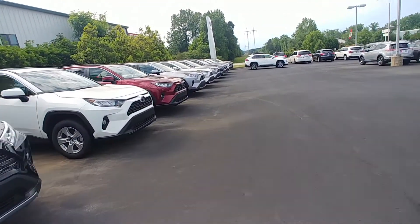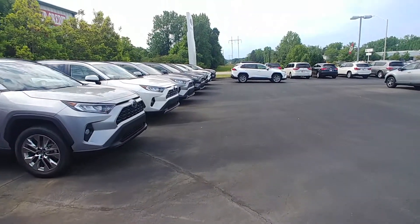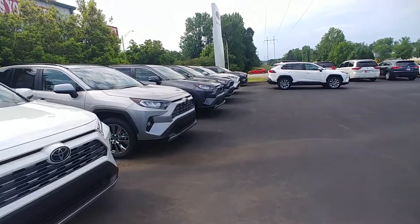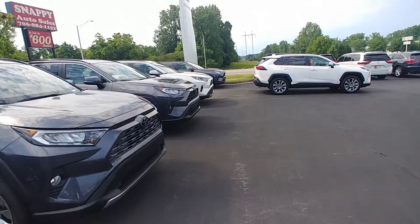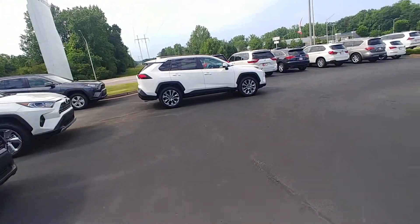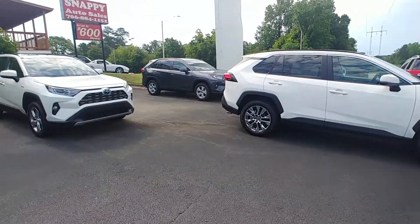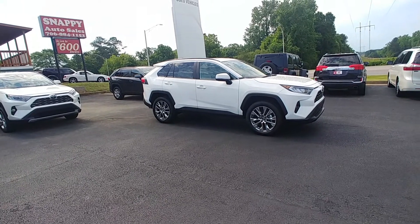Please feel free to give me a call anytime at 706-882-2963. We have over 45 different RAV4s here. Please talk with your wife and let me know what you guys would like to proceed with. I am here every day this week, closed on Sundays. Again, this is Randy at LaGrange Toyota — have a wonderful day.